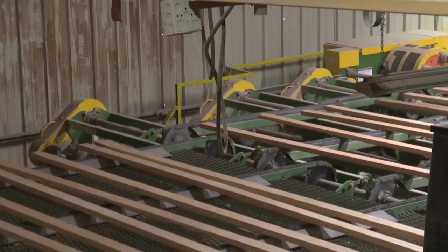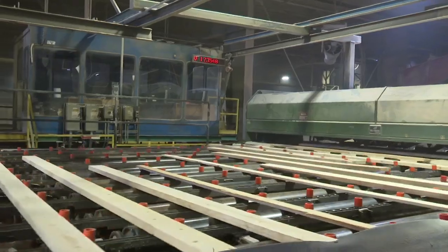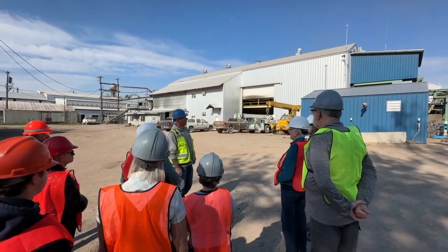The sawmill produces millions of board feet of lumber and continues to upgrade its equipment and technology. It's an ongoing process of becoming more efficient, and more efficiency means less cost. That's the name of the game.